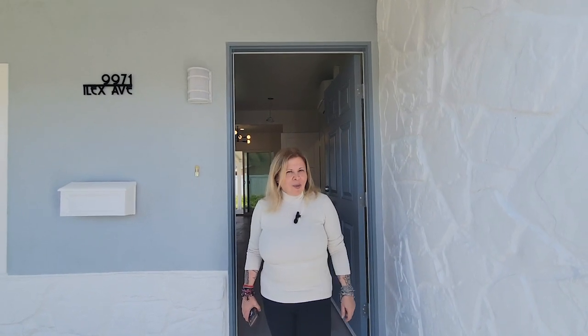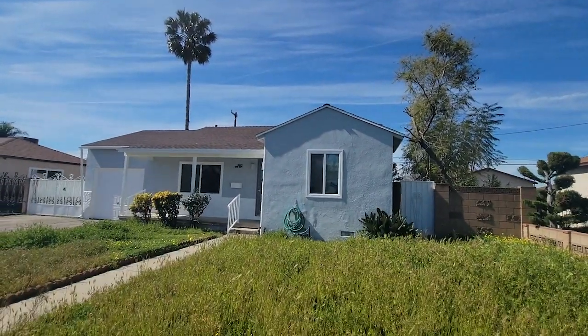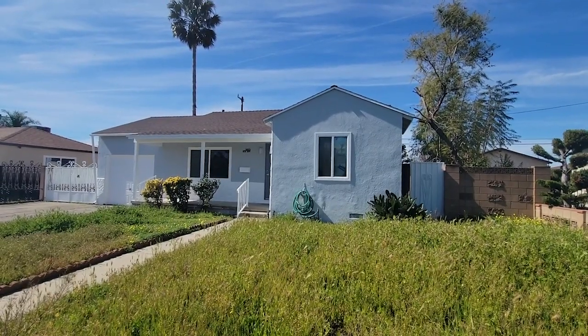Welcome to my first flip home here in beautiful Pacoima, California. Here we are in a fully renovated home — two bedroom, one bath, a little bit over 900 square feet and a lot size of over 6,000 square feet.